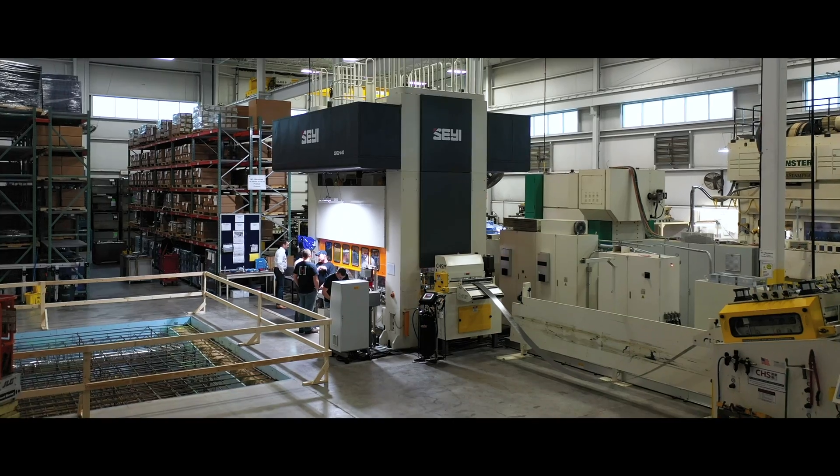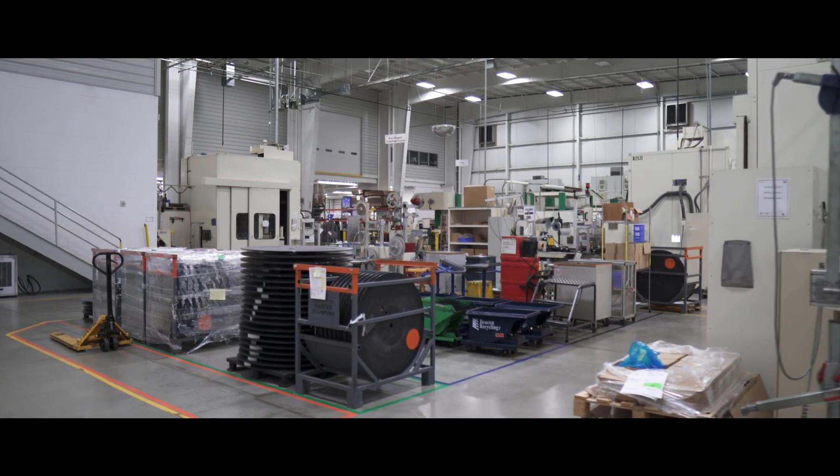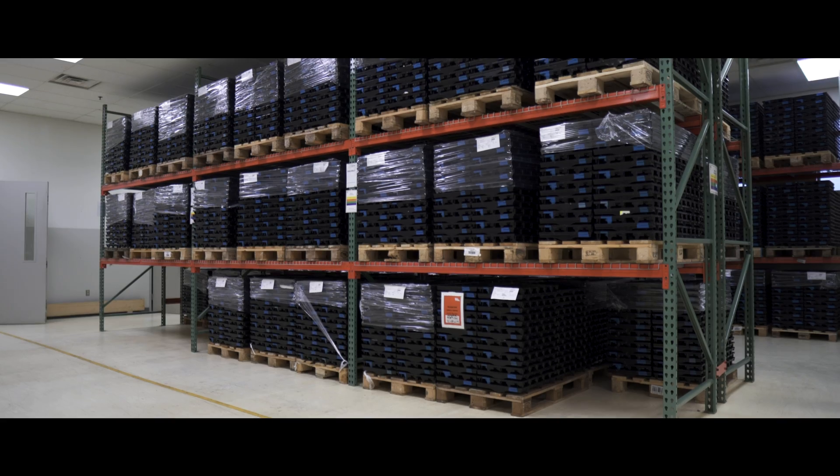Our company started in 1964 in Germany in a garage. In the world we have 1,600 employees worldwide. And we produce molding tools, stamped parts, over molding, and we assemble parts as well.